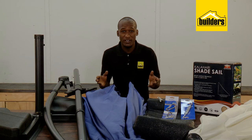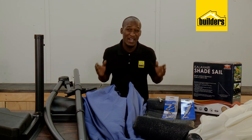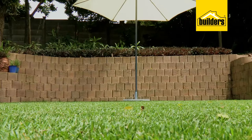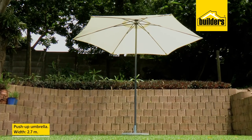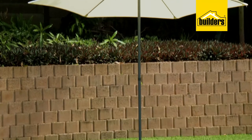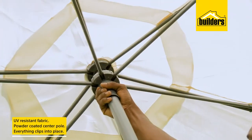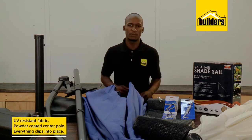An outdoor or garden umbrella is the simplest way to get out of the direct sunlight. Here we have two of the most common types. First up is this push-up umbrella with a width of 2.7 meters, which provides ample shade in the garden. These umbrellas are made from UV-resistant fabric and have a powder-coated center pole.